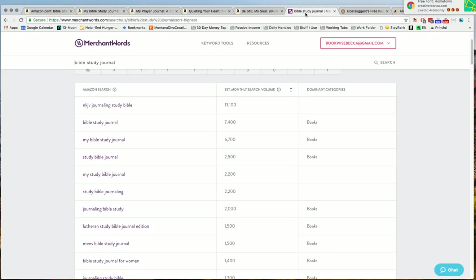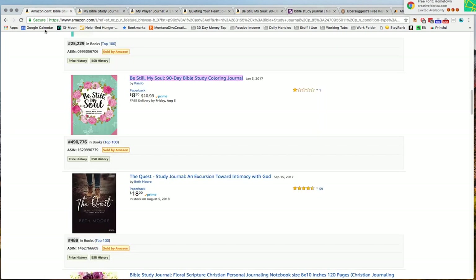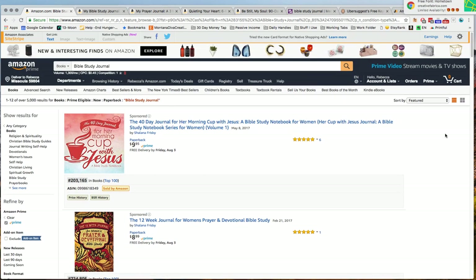Just a couple of other quick things — I've mentioned that I use Merchant Words, and we're looking for 'Bible study journal.' One of the things interesting to me is that Merchant Words says it's 7,400 searches. But when I go to Amazon, because I have that other keyword tool — Keywords Everywhere — it shows me that the volume is actually 1,300 per month. So why the discrepancy? It's really hard to know. Nobody's going to give you absolutely 100% accurate numbers.